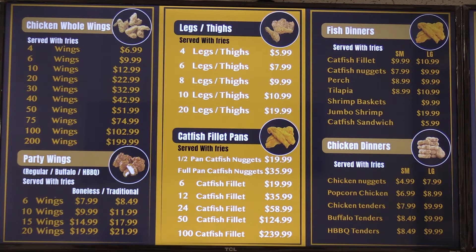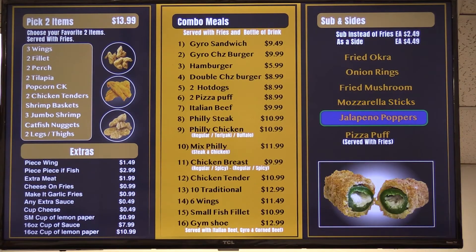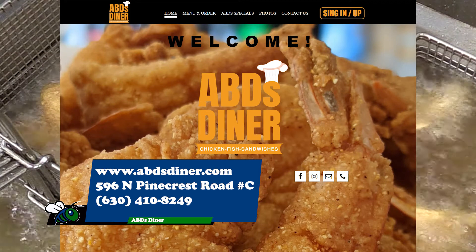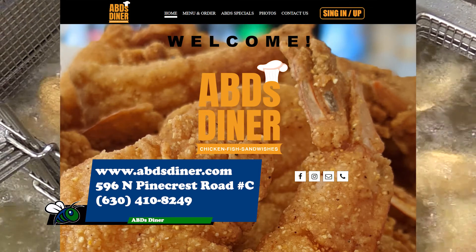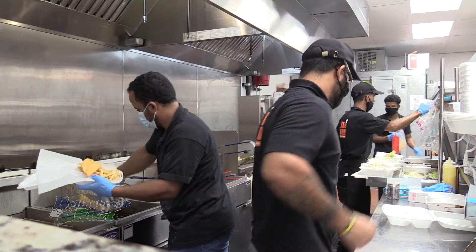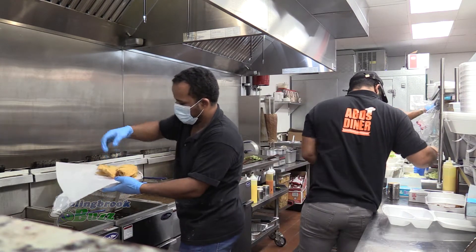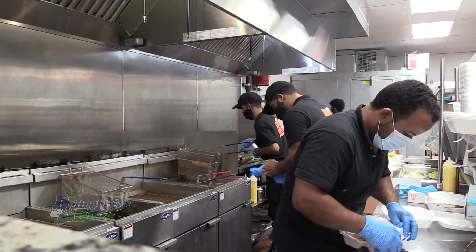If people want to learn more about the menu or get in contact with you, do you have social media or a website? Yeah, we have Facebook — Absdiner — Instagram — Absdiner — and the website Absdiner. You can check out the menu, see reviews, and even order online or call us, because our food is always served hot and fresh. It takes about 10 to 15 minutes to make, so you can call ahead or order online and just come pick it up.